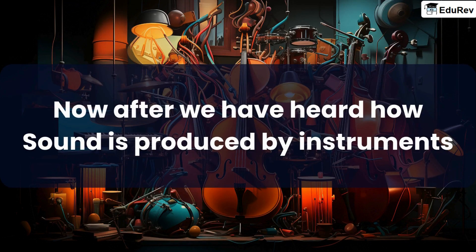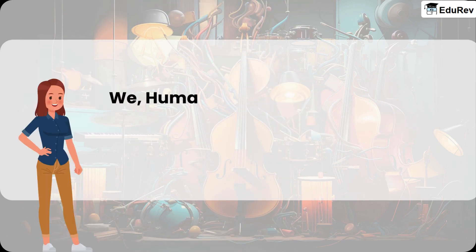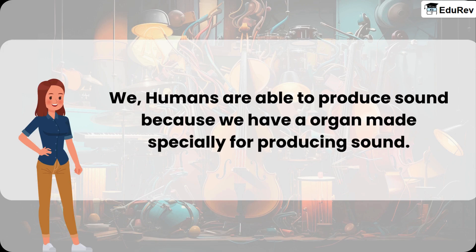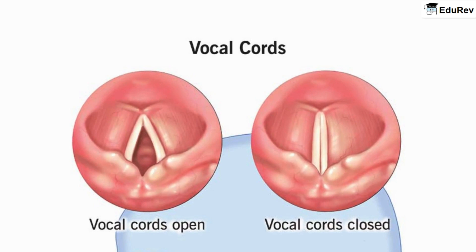Now, after we have heard how sound is produced by instruments, you must be wondering — if sound is produced by vibrations, how are humans able to produce it? We humans are able to produce sound because we have an organ made specially for producing sound. It is present in the upper portion of our neck. Its scientific name is larynx, but we normally call it the voice box of the body. Two vocal cords are stretched across the voice box or larynx in such a way that it leaves a narrow slit between them for the passage of air. When the lungs force air through the larynx, these vocal cords stretch and vibrate, producing sound waves.